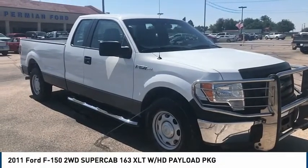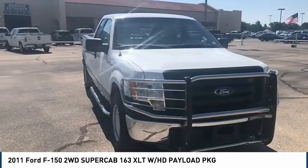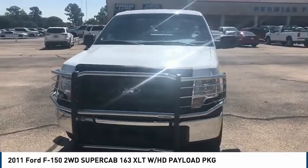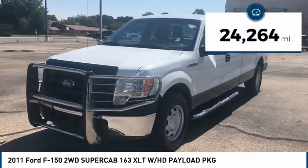Stop by and take a look at the 2011 F-150. A Ford F-150 knows how to handle any situation. It's built to follow orders, no whining. This vehicle has less than 25,000 miles.